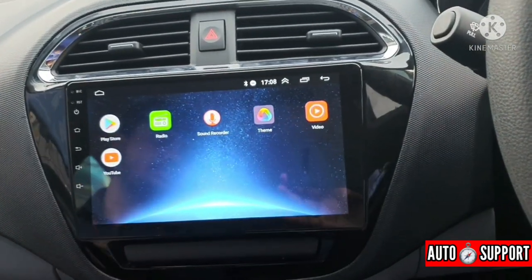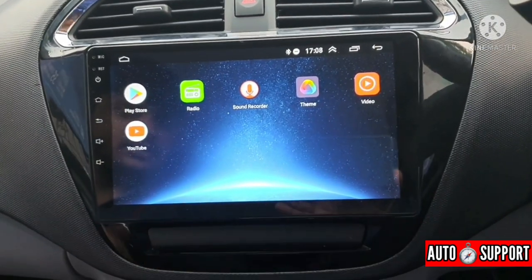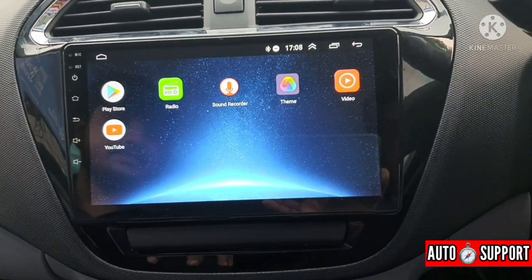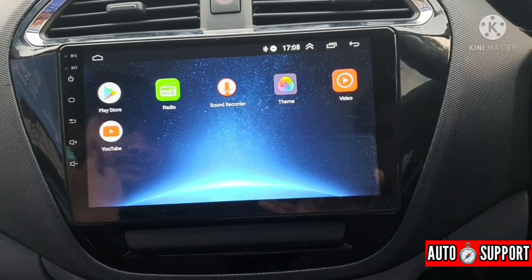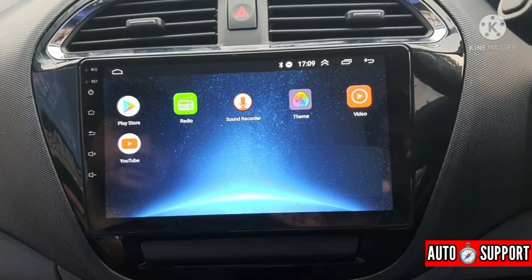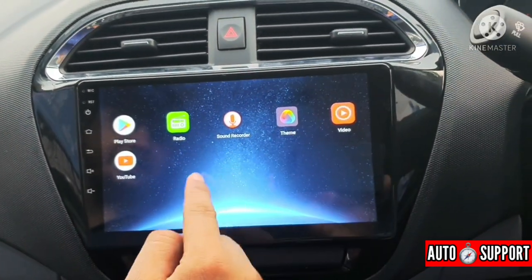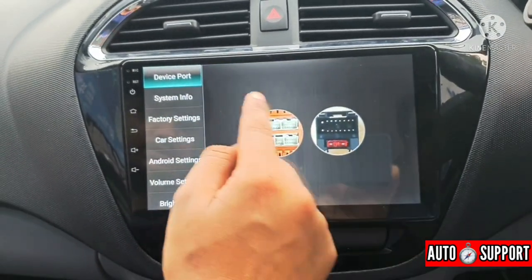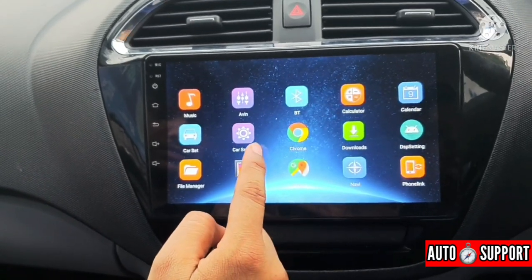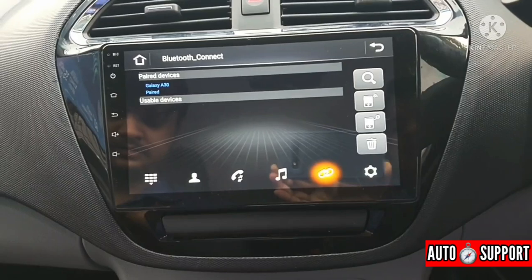Apart from that, features like sound recorder and other tools — basically all the features you would expect on a tablet or your phone — you will find them all in this unit. The only difference is that you need to provide connectivity via your phone's hotspot. Turn on your phone's hotspot, connect it, and it will work just like your mobile phone. The sound quality is excellent — every beat was clearly audible.